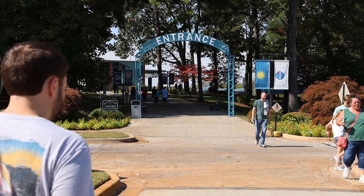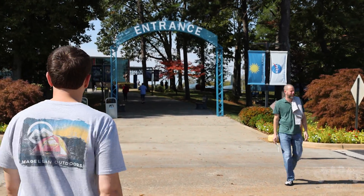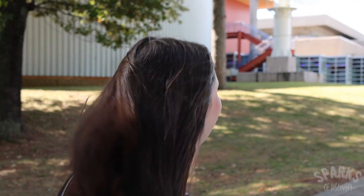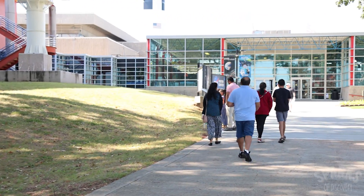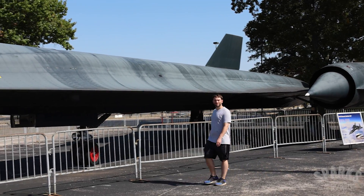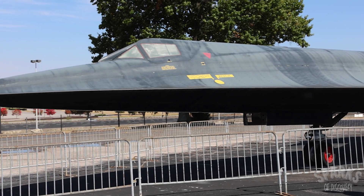Huntsville is home to the Marshall Space Flight Center, one of NASA's largest and most important centers. This is where the Saturn V rocket was developed for the Apollo program that took man to the moon, and where the cutting edge Space Launch System is being developed to take us back to the moon and eventually to Mars.